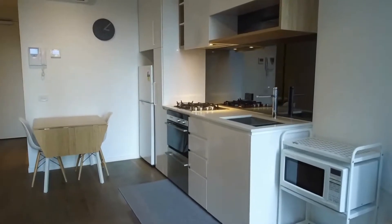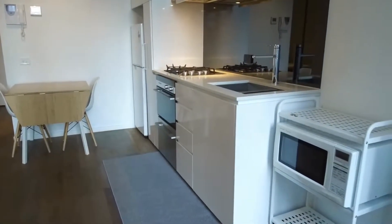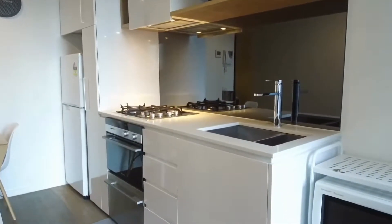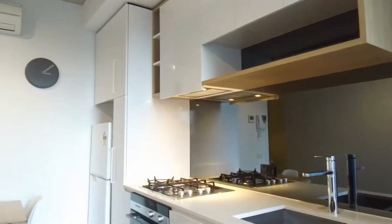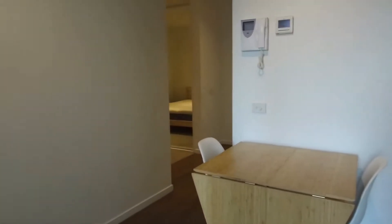Timber flooring throughout with a split system air conditioner for year-round comfort. The kitchen features stone bench tops, integrated stainless steel appliances including gas cooktop, electric oven, and a dishwasher. Fridge on the far left and plenty of storage above and below. Glass splash back as well. Space for a dining table and intercom entry for the apartment.